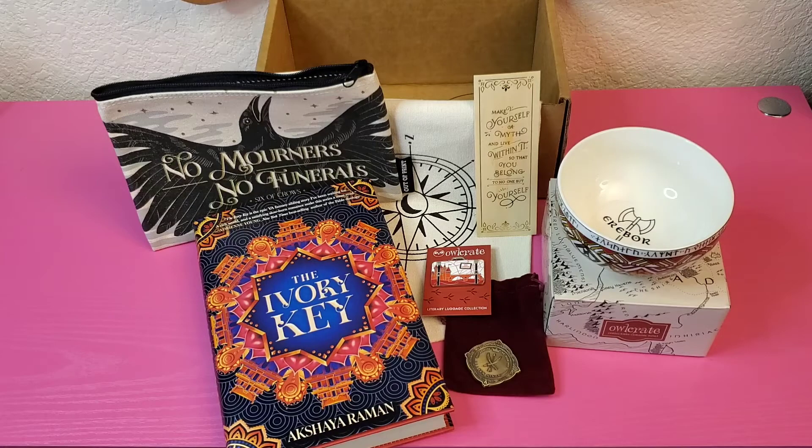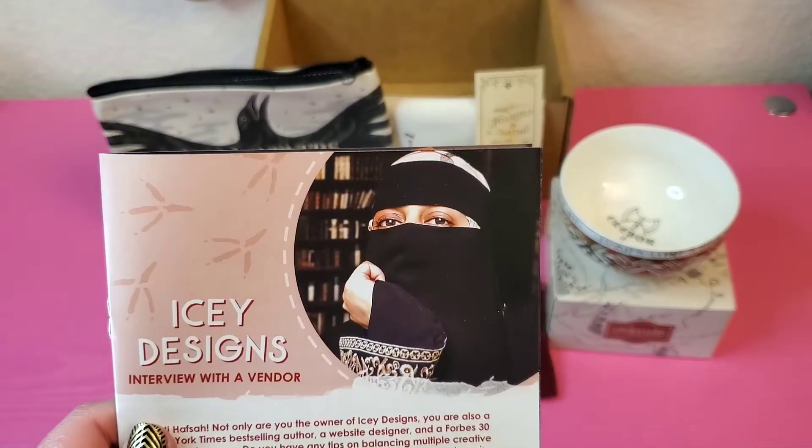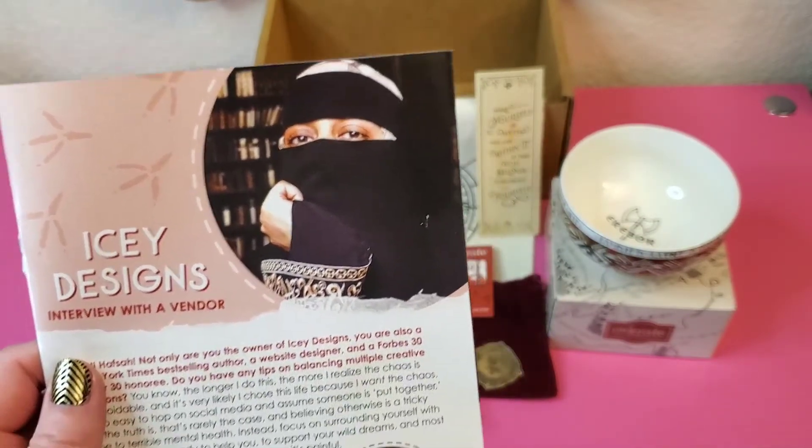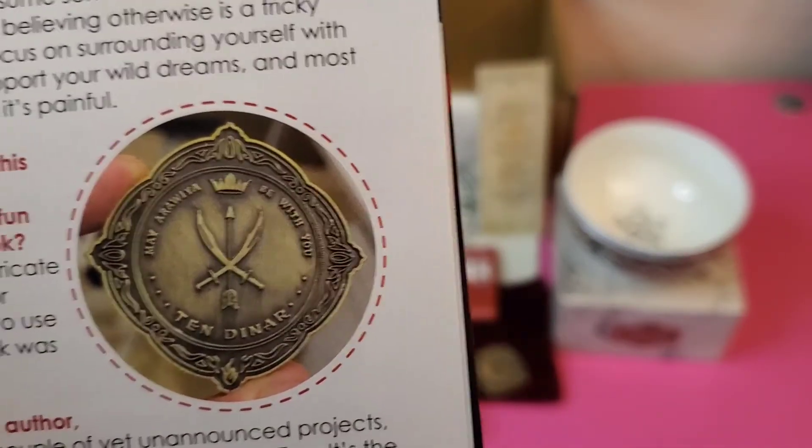Speaking of Hafsa Faisal, she is the vendor for this month that they interviewed. And of course, if you remember, she did the coin from this box that was inspired by her book, We Hunt the Flame.